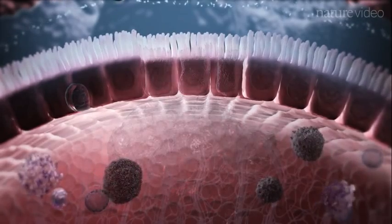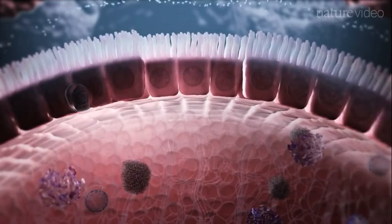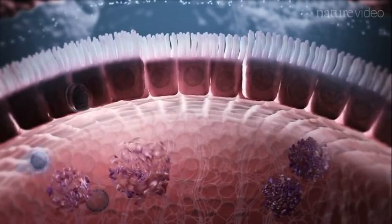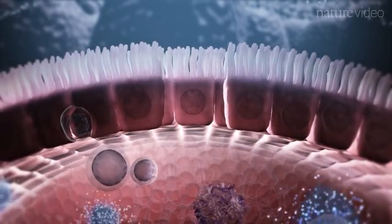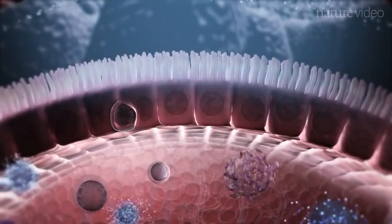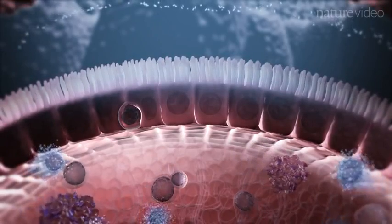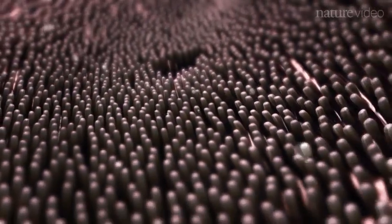Slowly the tide begins to turn and the bacterial invasion is repulsed. Any remaining neutrophils die off via apoptosis, a non-inflammatory form of cell death, and are cleared by macrophages. Epithelial integrity is restored by replacement of any damaged cells with new ones from the intestinal crypts. Finally, Tregs are recruited once again to calm the immune response. Targeting the molecules involved in gut pathology is leading to effective therapies for inflammatory bowel disease.